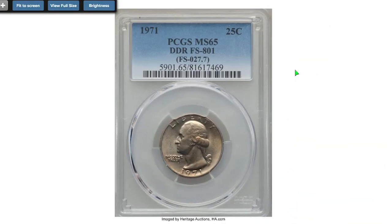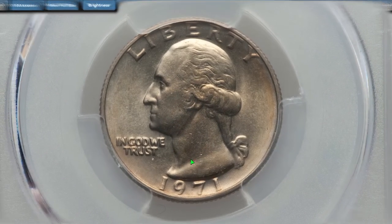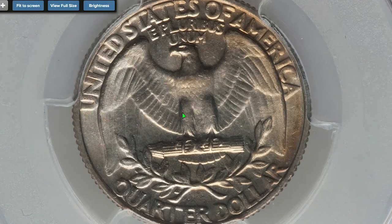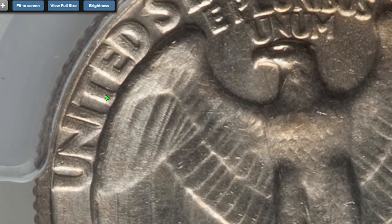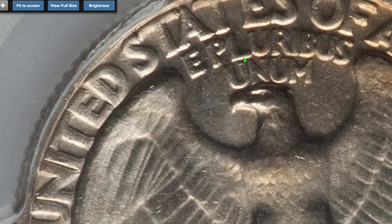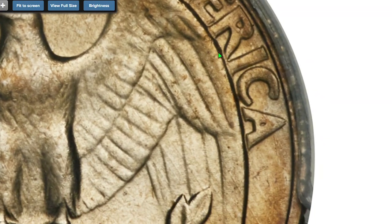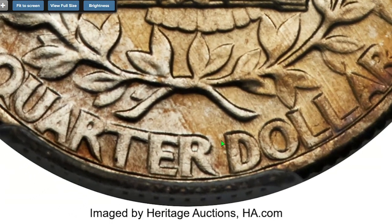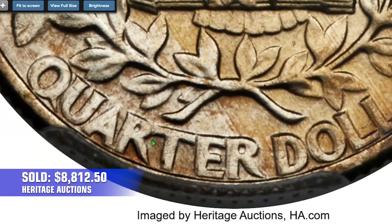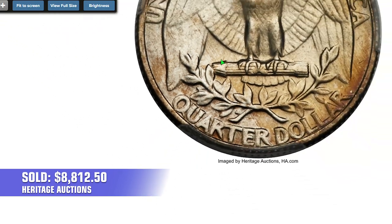The 1971 quarter has a very peculiar error die variety: a Double Die Reverse with the FS-801 designation. It is the only certified uncirculated example per PCGS. All reverse legends are clearly die doubled in a counterclockwise direction. FS-801 is extremely rare — the third edition of the Cherry Pickers' Guide stated only one specimen was known, in Extremely Fine condition, discovered by Natalie Halpern. This coin sold for $8,812.50 in 2017, also at Heritage Auctions.